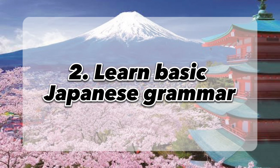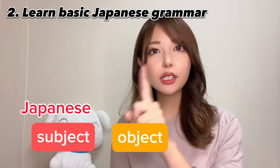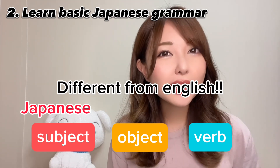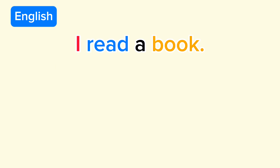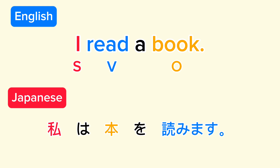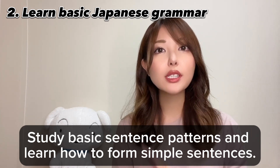Learn basic Japanese grammar. Japanese sentence structure follows subject, object, verb order, which is different from English. For example, in English, 'I read a book' is subject, verb, object. But in Japanese, it's 'watashi wa hon wo yomimasu,' which is subject, object, verb. Study basic sentence patterns and learn how to form simple sentences. Watch this video to learn how to build a sentence in Japanese.